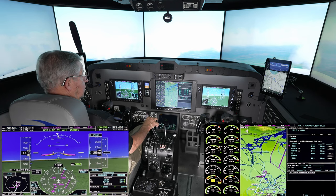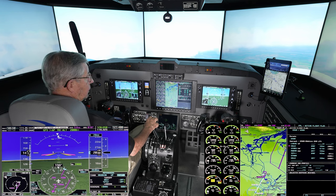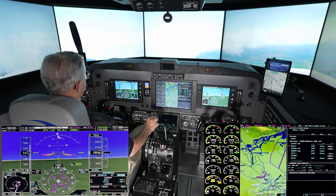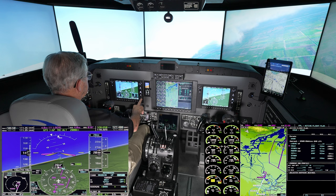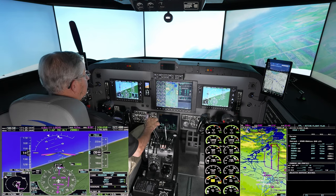ATC advises RNAV GPS runway 04 — we're cleared for the approach, and we should expect to circle land runway 22L. We're in the right turn now. Go ahead and stop the clock — 49 seconds. Reset it, it's ready to use again.